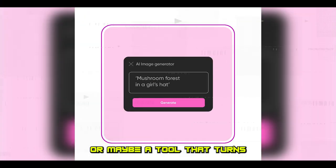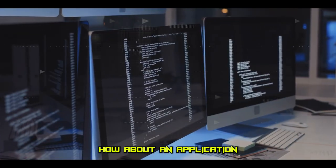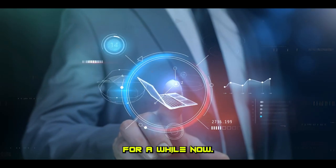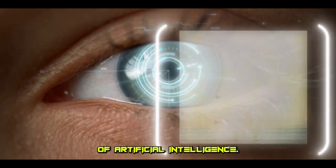Ever found yourself wishing for a personal assistant that never sleeps? Or maybe a tool that turns your mere thoughts into beautiful art? How about an application that writes perfect code in seconds? Well, my friends, the future is here, and it's been here for a while now. Brace yourselves as we venture into the realm of artificial intelligence.